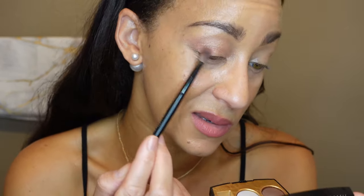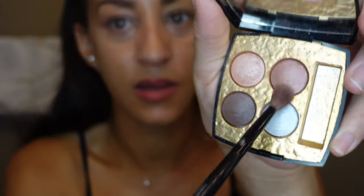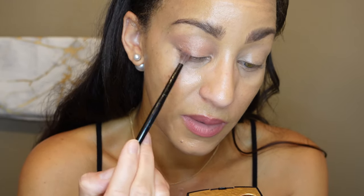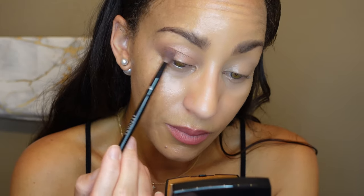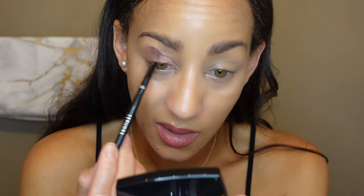For the crease, I'm using any kind of fluffy brush — mine is actually an old Target brand. I'm taking that crease brush and working this color all throughout the edge and upward. This shade pulls in a really nice purplish-pinky color, and I think it works so nicely.